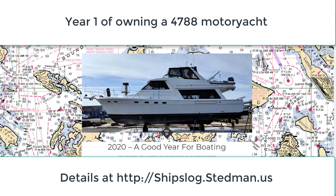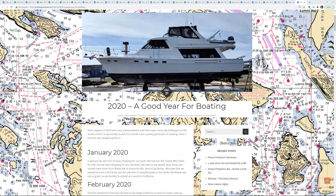Hi, this is Steve. It's just over a year since we purchased our Bayliner 4788. I thought I would do a quick video recapping some of the stuff we've done in the last year, either adventures with the boat or repairs and rehab that we had to do on the boat.